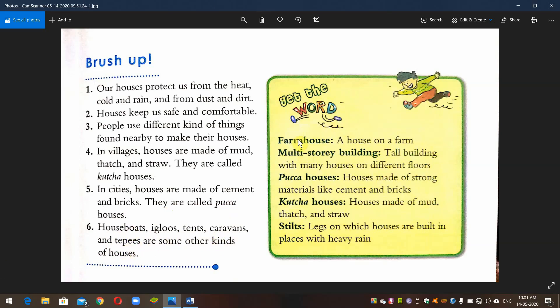Word meanings: Farm house — a house on a farm. Multi-storey building — a tall building with many houses on different floors.